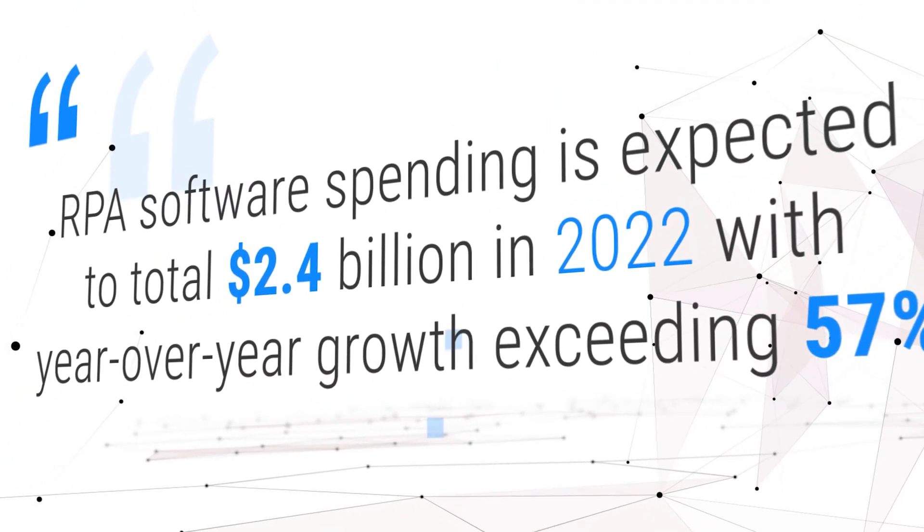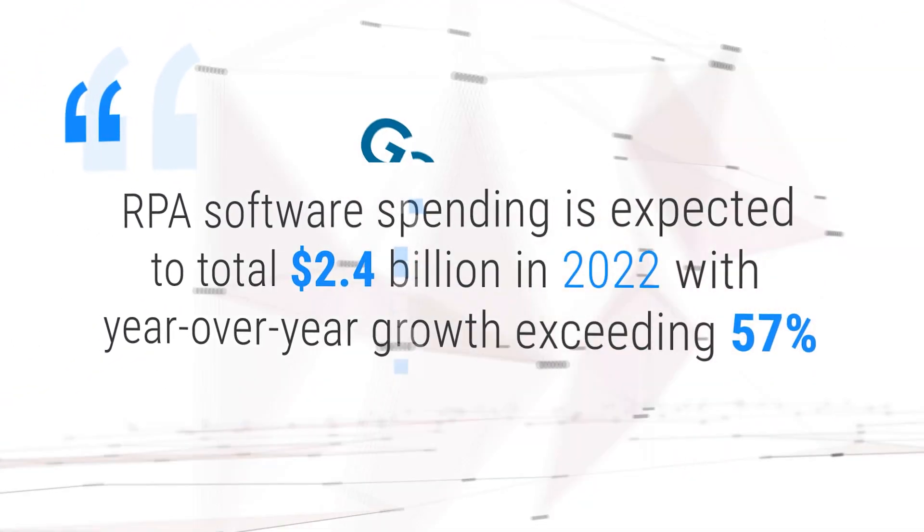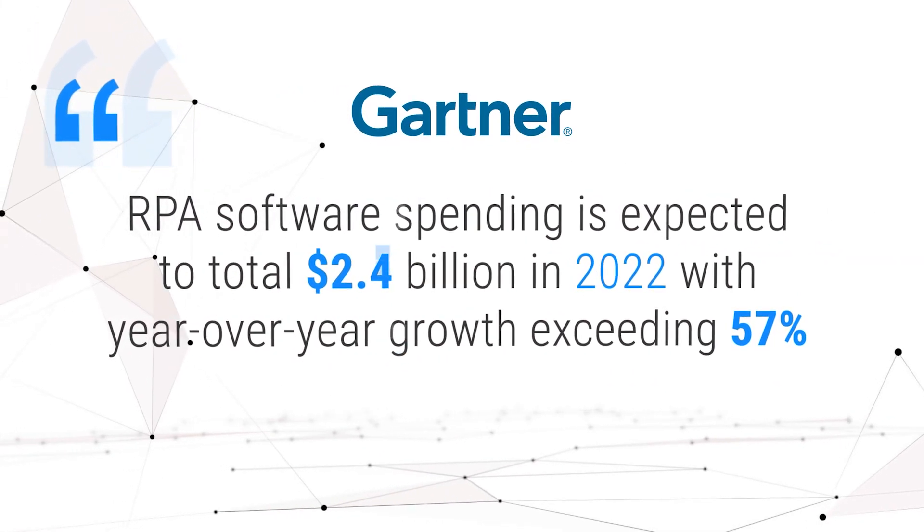According to Gartner, RPA software spending is expected to total $2.4 billion in 2022, with year-over-year growth exceeding 57%.